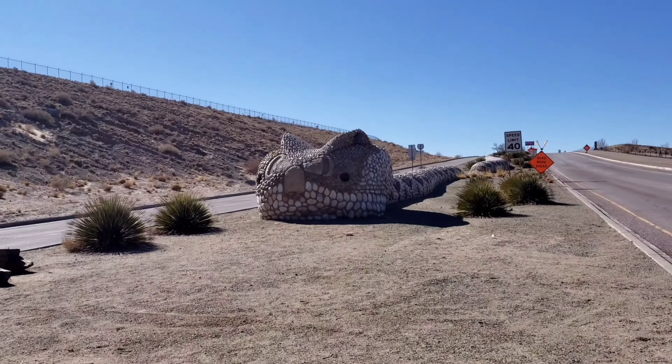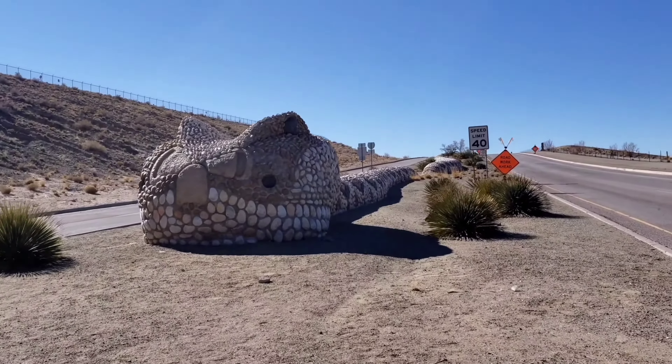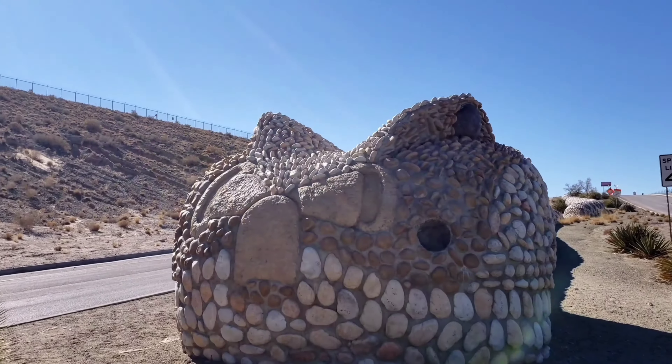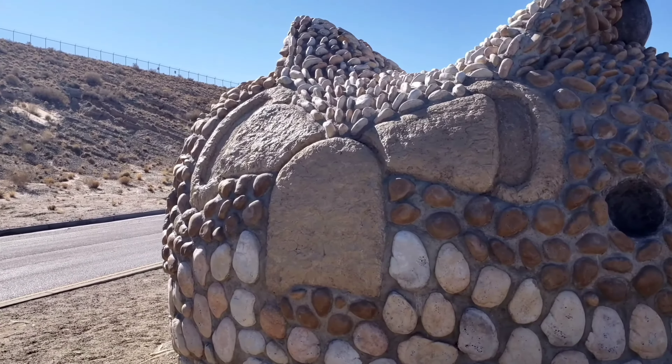We are at the next location. This is something that just kind of popped up during my research about something else, and that seems to be the best ones. We are way out on South University Boulevard. Have you ever seen a rattlesnake this big? Isn't that awesome? Made out of hundreds, thousands of stones. Very cool.